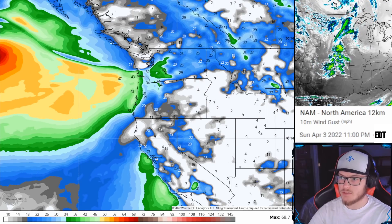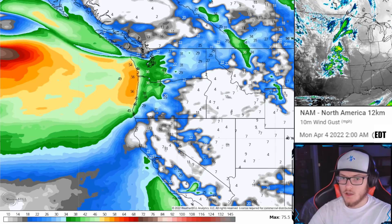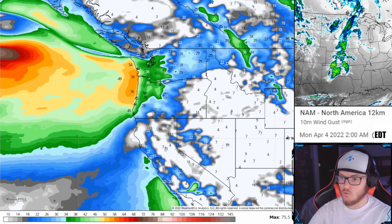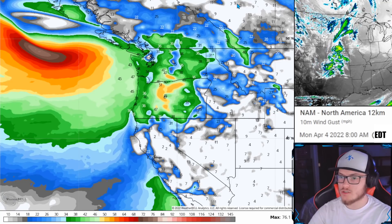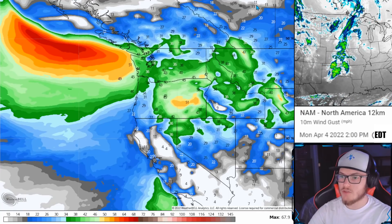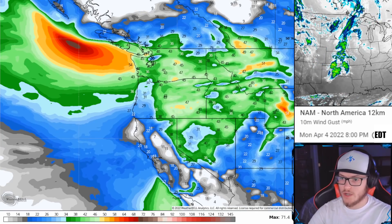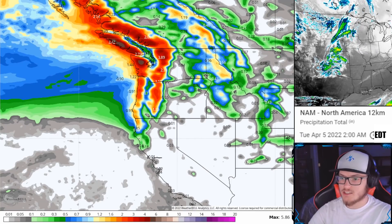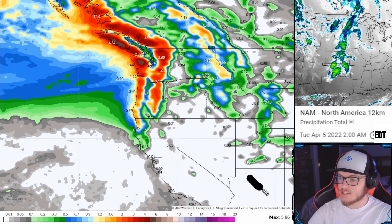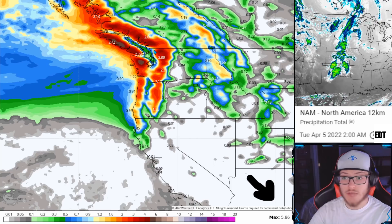This is when things start to become significant — the evening into the morning of Sunday into Monday — and the wind shear becomes very significant wind gusts of upwards of 50 to even 60 miles per hour along coastal Washington and Oregon. Even portions of Vancouver Island get some very significant wind gusts, specifically along the afternoon into evening hours of Monday, and even into portions of Washington and Oregon as well. Watch out for that on top of the significant amounts of precipitation that some of these areas can get — upwards of five to even six inches of rain or snow total accumulated precipitation is possible. So flash flooding could be a concern here for some of these areas in the Pacific Northwest.